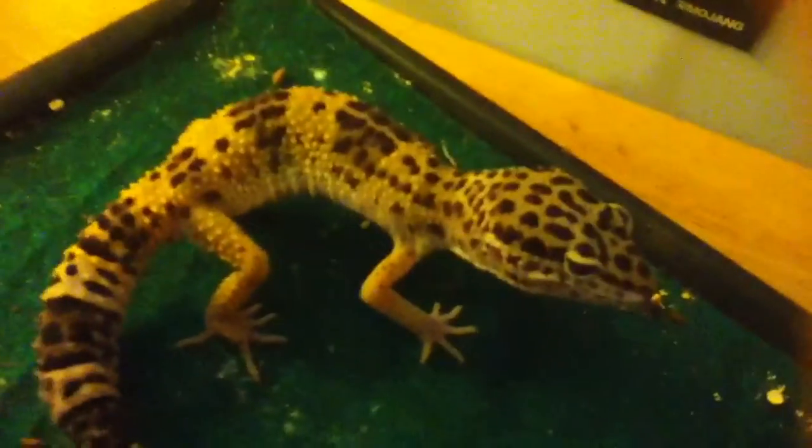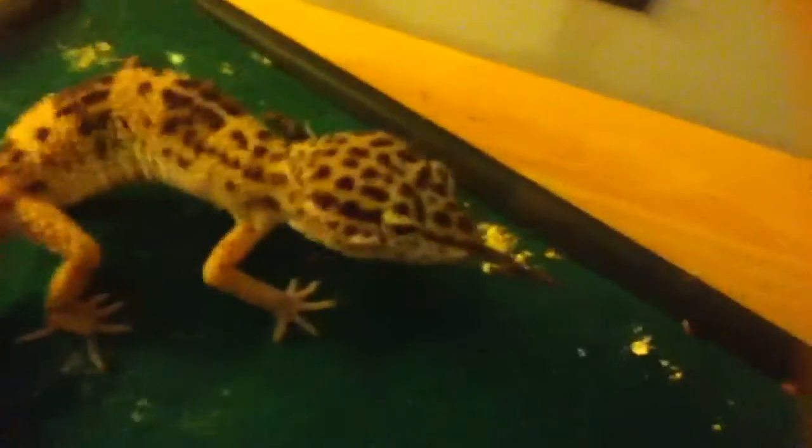So today I'll be doing a video on my leopard gecko Leo. He is a high yellow, I'm pretty sure. This is his tank — it's a 10 gallon.